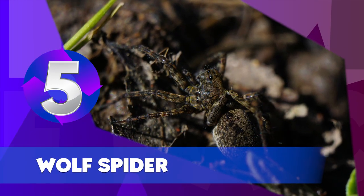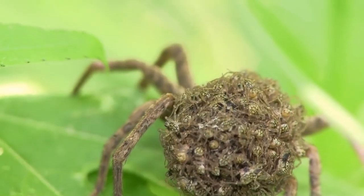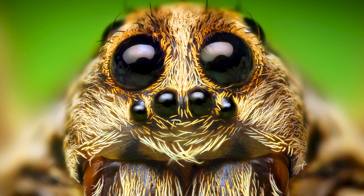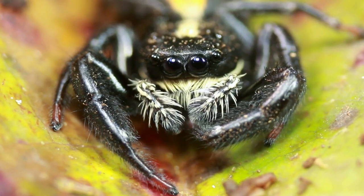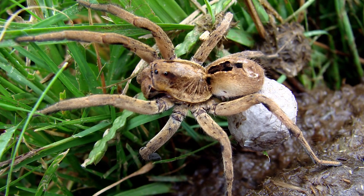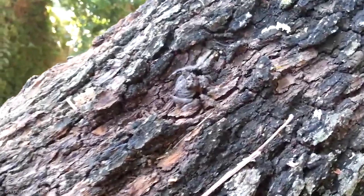The Wolf Spider resembles nursery web spiders, but carries its egg sacs by attaching them to its spinnerets. Two of the wolf spider's eight eyes are large and prominent, which distinguishes them from the nursery web spiders whose eyes are all roughly equal size. They depend on camouflage for protection and do not have the flashy appearance of some other kinds of spiders — in general, their coloration is appropriate to their favorite habitat.